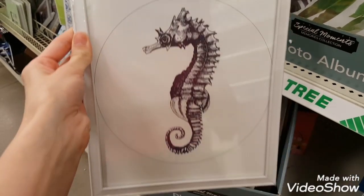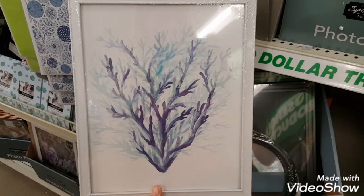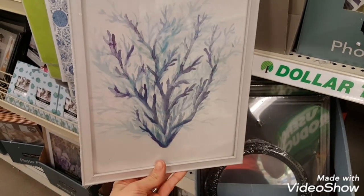I found a few more nautical signs as well, and I'll link above my nautical DIY video from the other day.